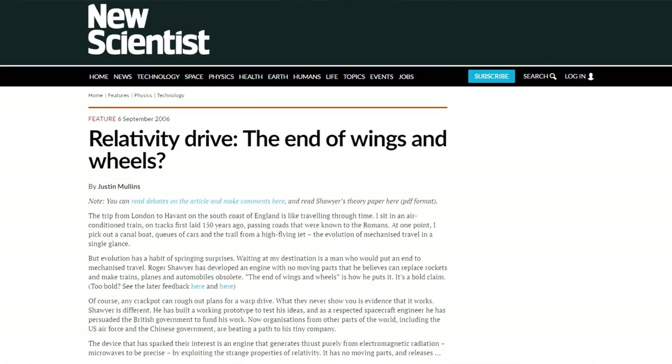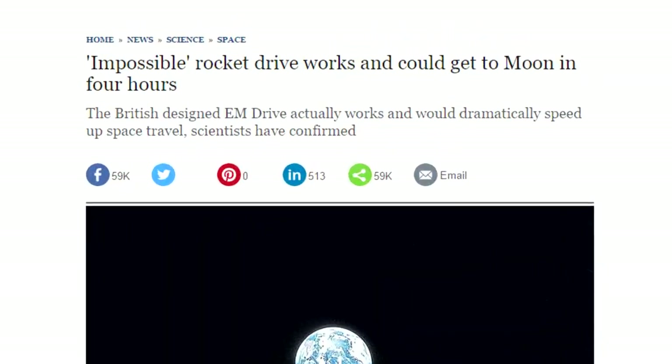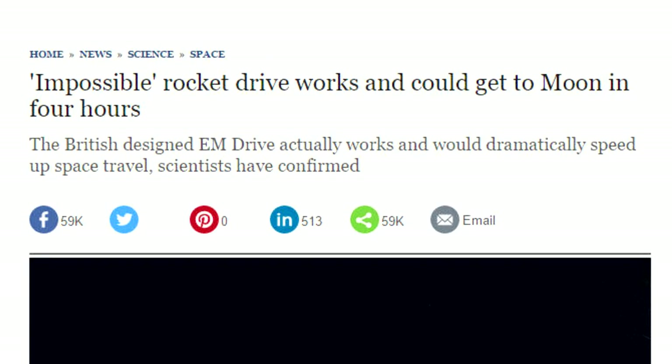Hello, it's Scott Manley here and today I would like to talk to you about the EM drive. It's that copper can which has been somehow making science writers get very excited and talk about flying to the moon in a few hours or to Mars in a week or so.